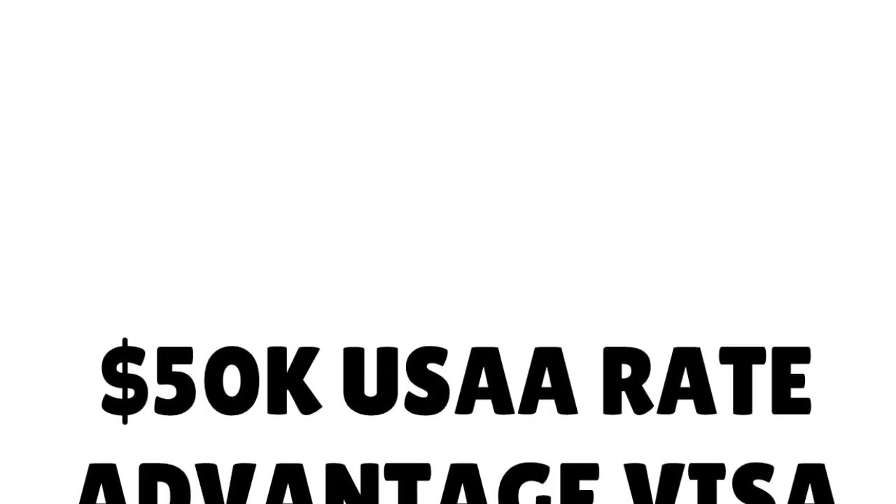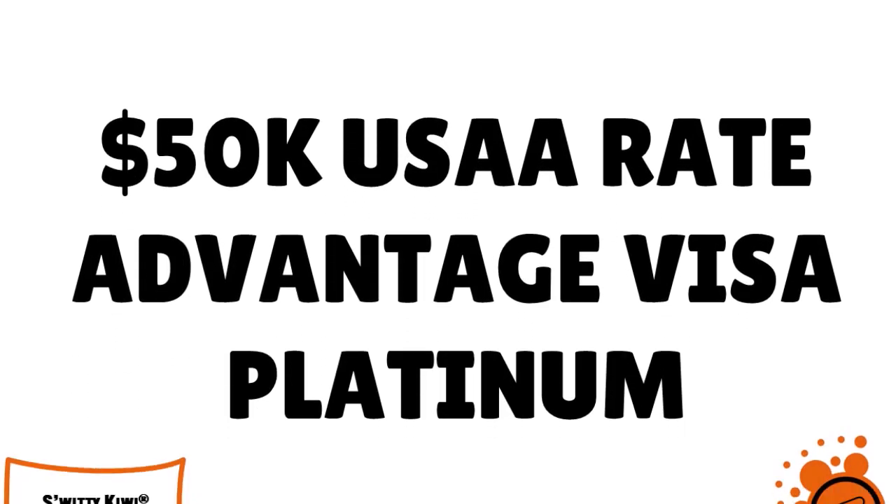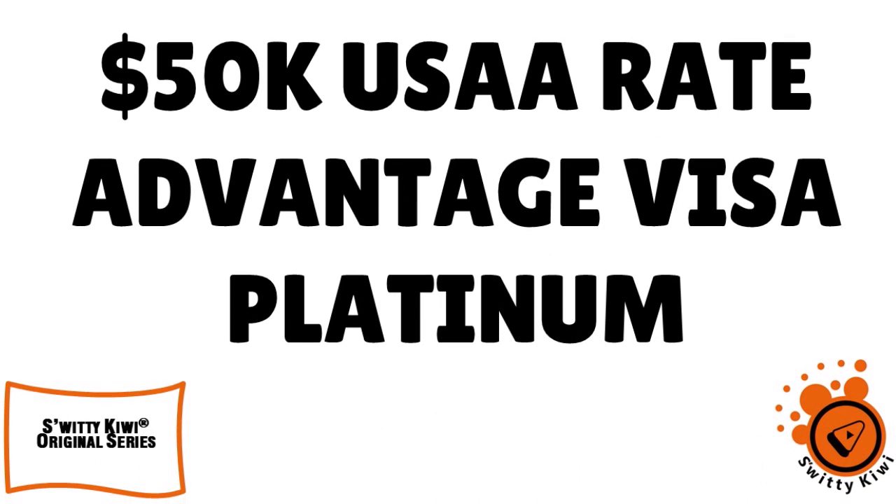Let me talk to you about the USAA $50,000 Rate Advantage Visa Platinum — how to seriously apply for this card and get approved even if you have low FICO. Don't go anywhere, you're going to love this conversation, I guarantee it.